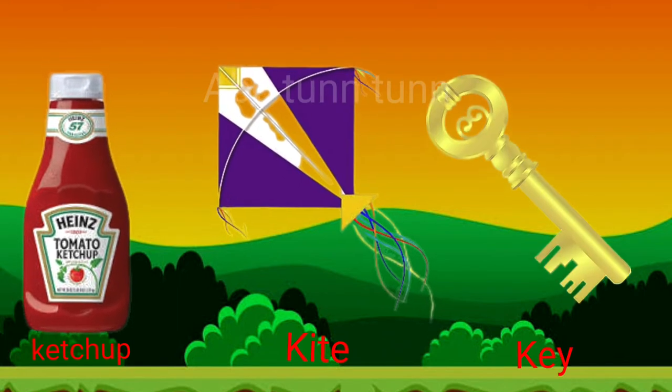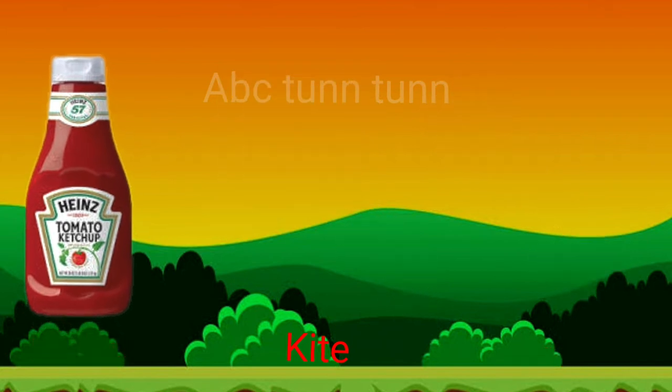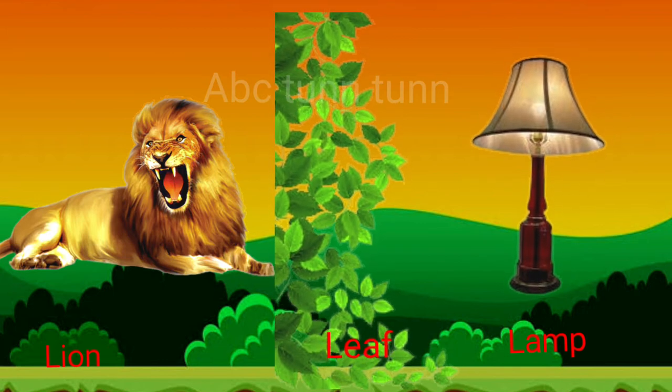K is for kite. K is for key. Cuh, cuh, cuh. L is for lion. L is for leaf. L is for lamp.